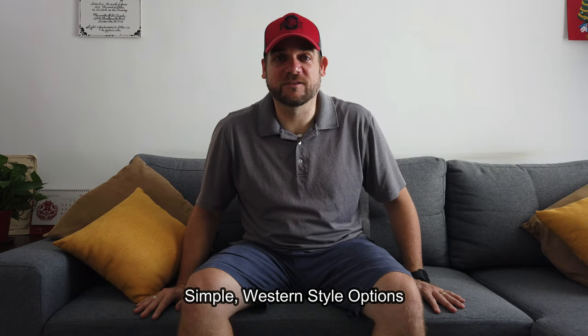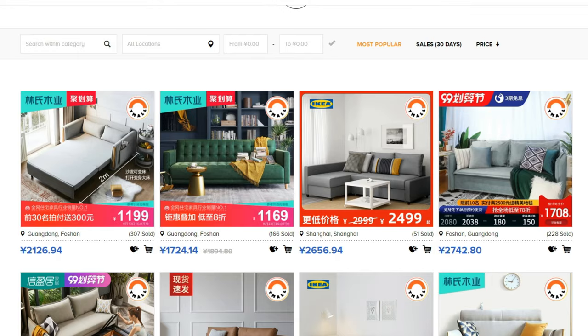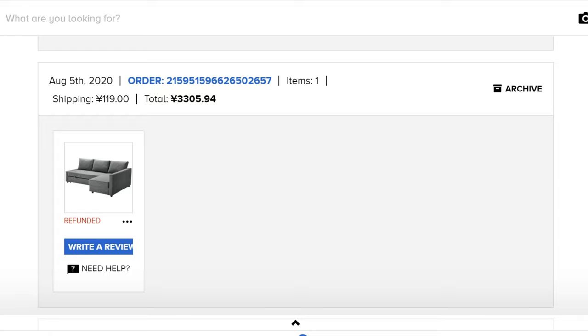The decision to get a couch was kind of tough at first because in China there's not a lot of options. If you go on Taobao you have options to choose from, IKEA does have a store on there, but the issue is that where we are they don't really deliver out here — it's either too expensive or they just cancel the order. We actually ordered a couch and the next day they refunded us the money because they didn't want to send it out here.